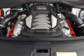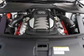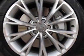Additional options for this vehicle include the standard paint, glacier-white metallic, power tilt-slide solar sunroof, front grille filler panel, 4-zone automatic climate control, night vision assistant, and black leather seating surfaces.